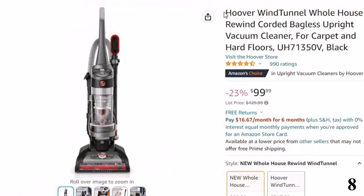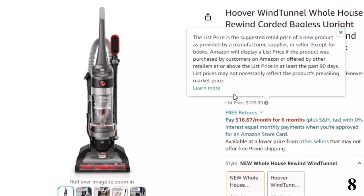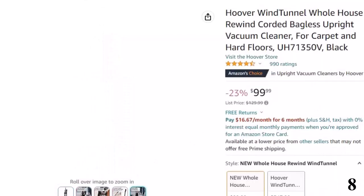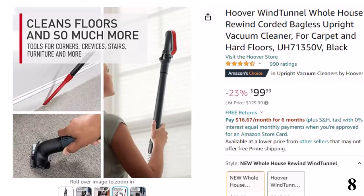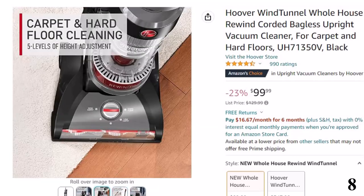Number 8: Hoover Wind Tunnel. This vacuum cleaner is here with 23% price off — now you can get it at around $100. Features of this product: multi-floor performance with 5-level height adjustment for various hard floors and carpet types. Cord rewind: 25-foot cord automatically retracts with the touch of a button. Wind tunnel suction technology: enjoy powerful, long-lasting suction.